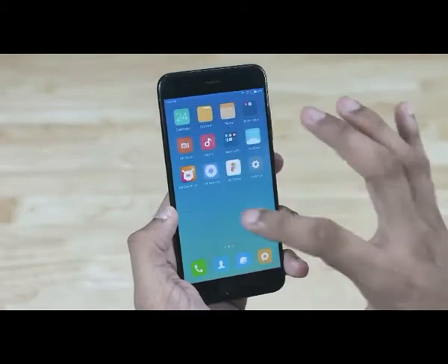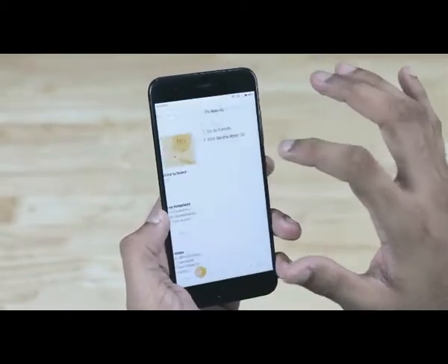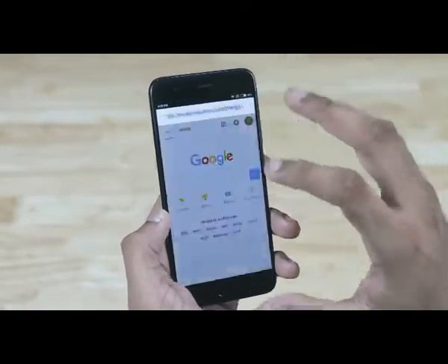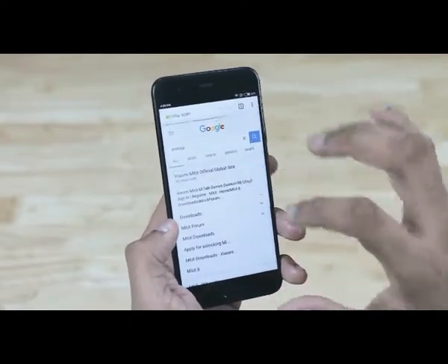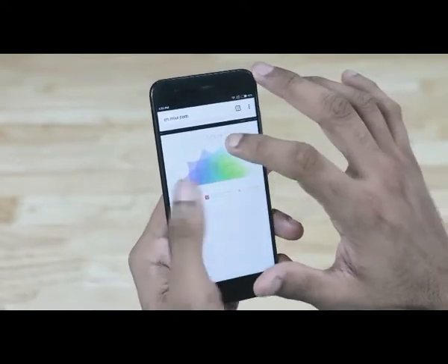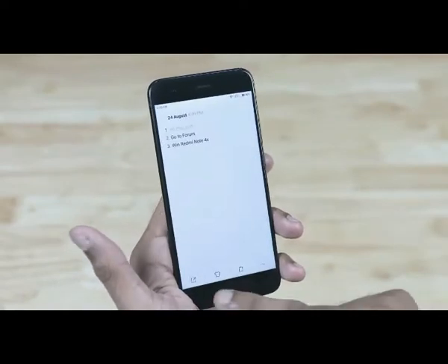Now let's talk about my favorite feature — I absolutely adore this one, I've been waiting for it for ages — quick switch. Double tapping the recents key lets you jump back and forth between the current app and the one you last used. This is a stock Nougat feature that wasn't present even in those cases where MIUI 8 was built on top of Nougat. That drove me nuts and I'm extremely glad to see Xiaomi bring it to MIUI 9.